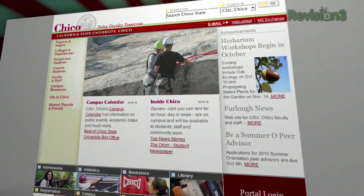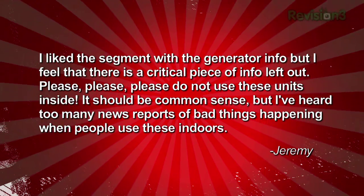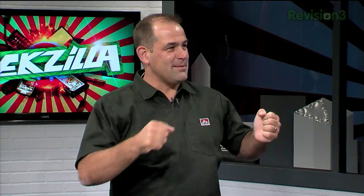We got a couple of emails in response to the auxiliary power generator segment from last week. Jeremy wrote: I liked the generator info, but felt there was a crucial piece of info left out — please, please, please do not use these units inside. It should be common sense, but I've heard too many news reports of bad things happening when people use these indoors. Seth follows up: you should have mentioned ventilation requirements — quiet or not, keep the generators outside. Let me state it one more time: do not use a power generator indoors. Not even the little ones. Put it out a window, run the power cable in through the door.